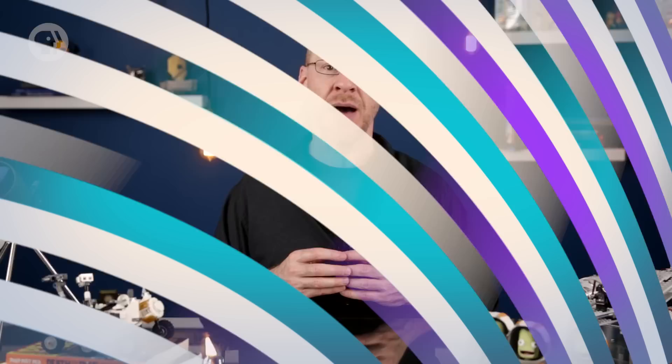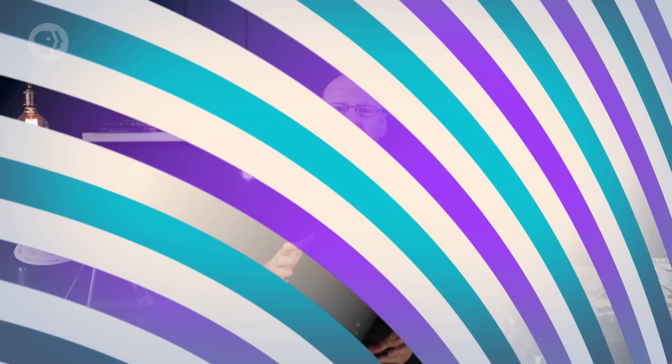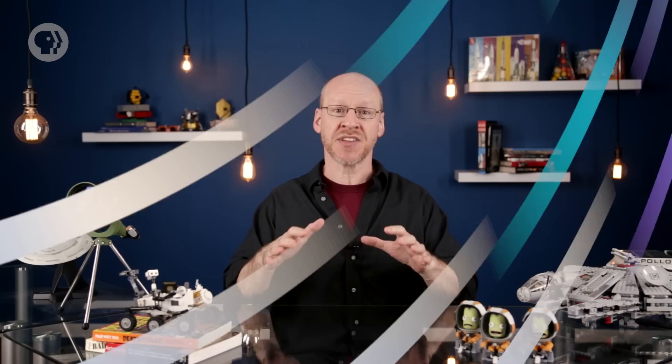But the core still isn't done. The details are complicated, but the core continues to contract and heat up. It gets so hot that the outer layers swell even more, and the Sun can bloat up to a fantastic 10 to 150 times its present size. It will then be a red giant. Red giants are fantastically bright because of all the energy percolating up from their interiors, coupled with their enormous size. When it turns into a red giant, the Sun will increase its luminosity by an incredible 2,000 times.